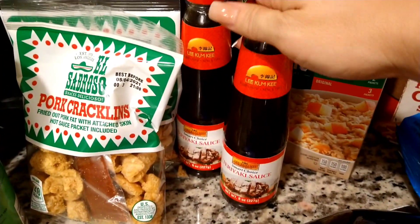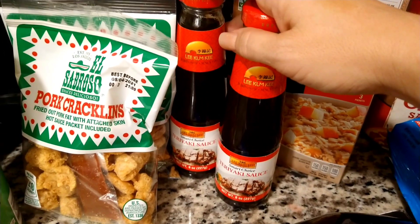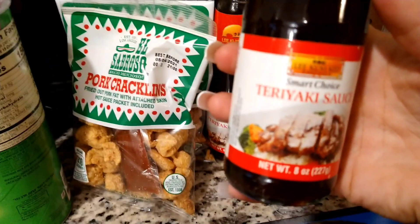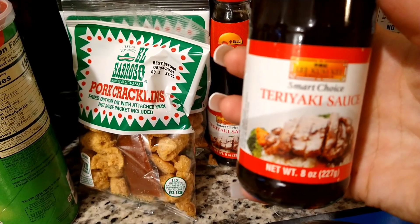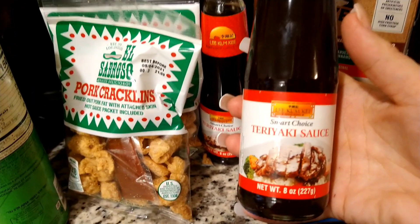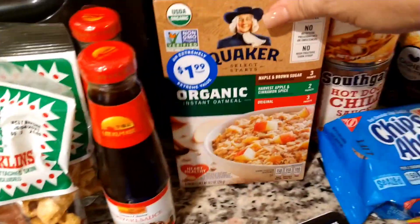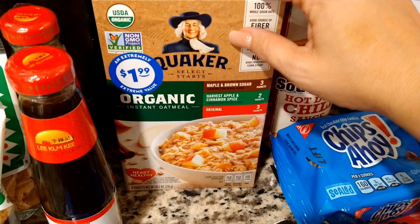My husband picked out two of these El Sabroso chicharrones with the little sauce. Then tomorrow we're going to have chicken teriyaki bowls — I totally said that backwards — and we love this sauce. This is the Lee Kum Kee Smart Choice teriyaki sauce. If you haven't tried these yet, you need to — they are really good.